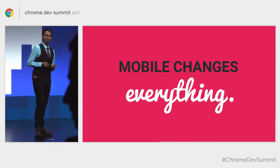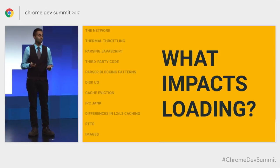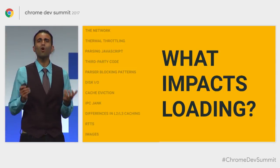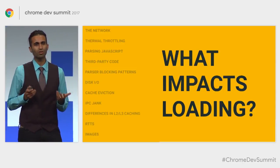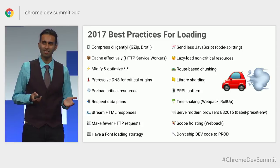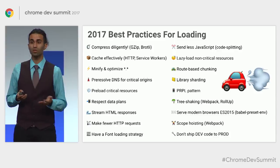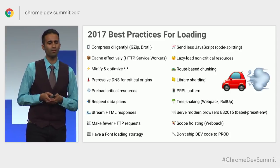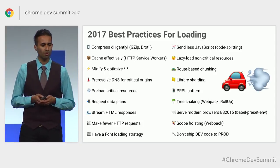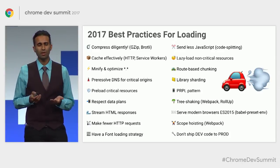What actually impacts loading? There are a number of things on mobile that can impact it — slow networks, thermal throttling, parsing JavaScript, cache eviction. There are so many things that we simply don't have enough time to cover all of them in a single talk. Some things teams have successfully used include shipping less JavaScript down the wire, caching effectively using HTTP caching and service workers, and preloading critical resources. But what end goal are we actually trying to accomplish using these best practices?